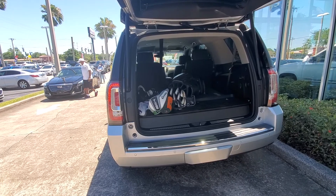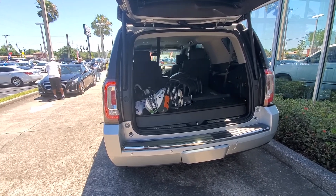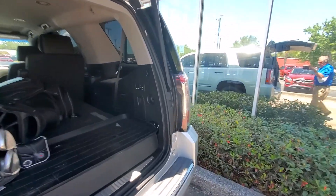It comes with a free set of golf clubs. That's awesome. It does have the power folding rear seat.